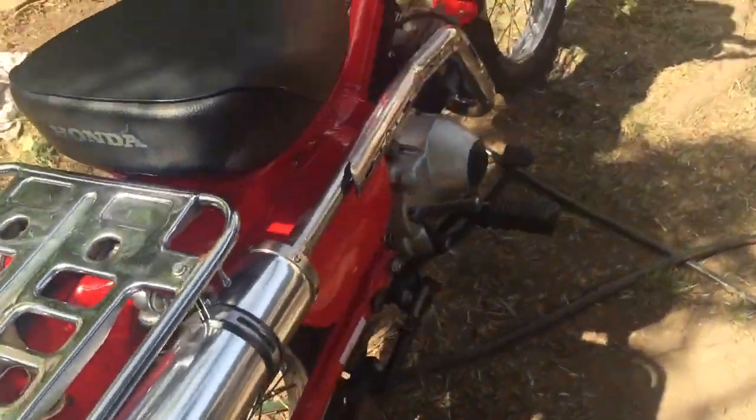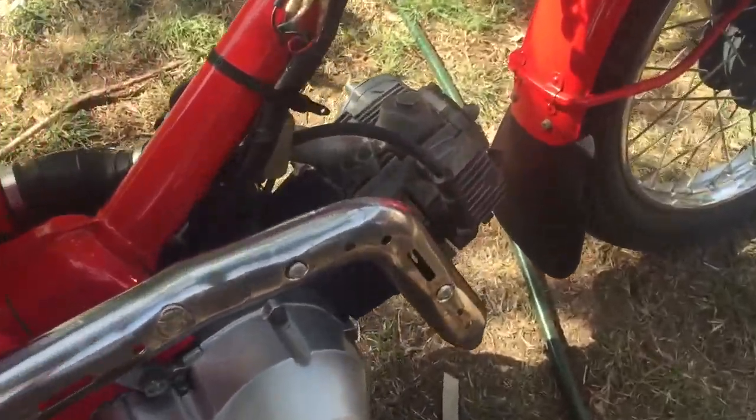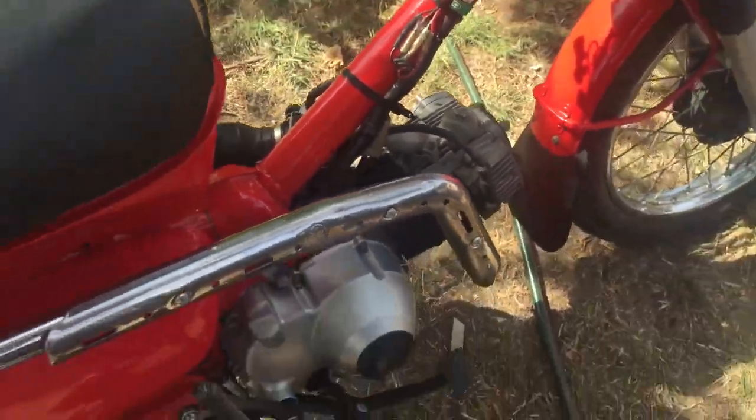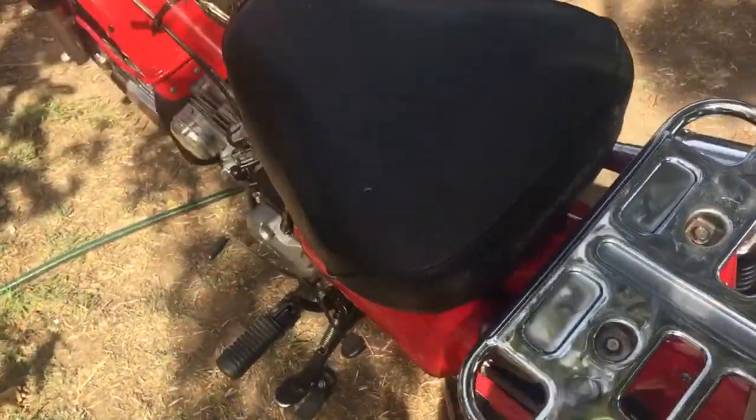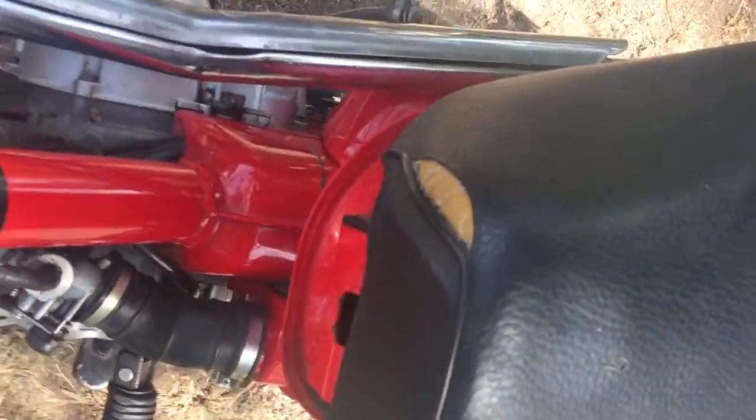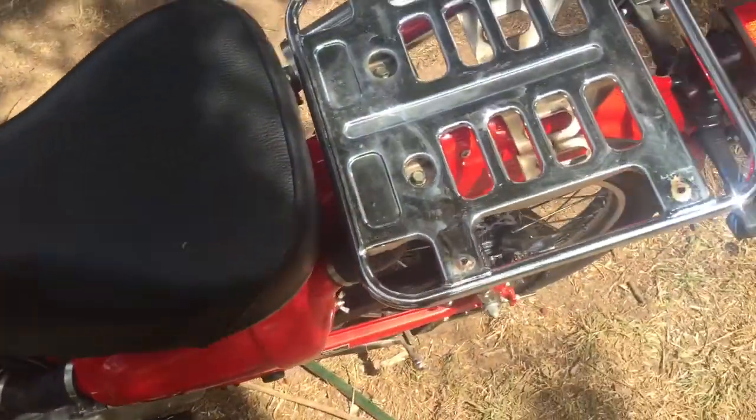Now it's just getting all the upgrades done. Going to get pistons ported and polished, pod filters, a new chain, and a new seat. I've got a new seat cover which I'll get from 110 Motors.